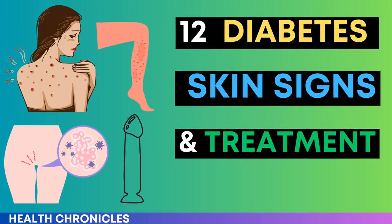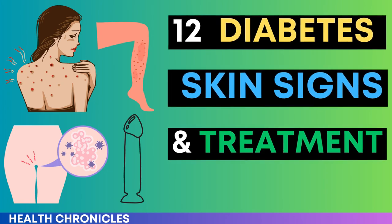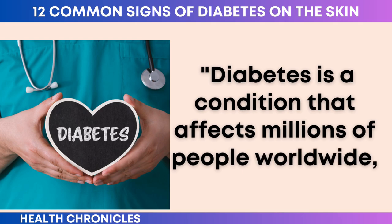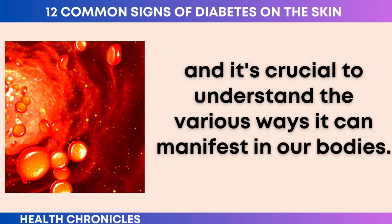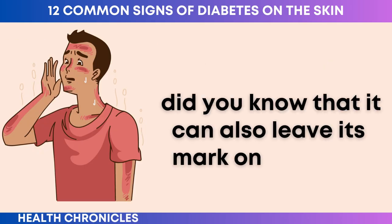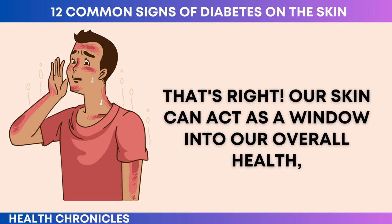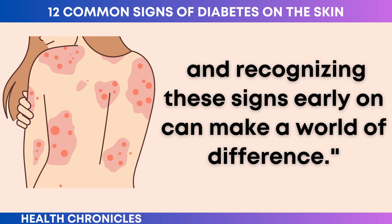In today's video, we will be exploring the 12 common signs of diabetes on the skin, including how they are treated. Diabetes is a condition that affects millions of people worldwide, and it's crucial to understand the various ways it can manifest in our bodies. While most of us associate diabetes with blood sugar levels and insulin, did you know that it can also leave its mark on our skin? Our skin can act as a window into our overall health, and recognizing these signs early on can make a world of difference.